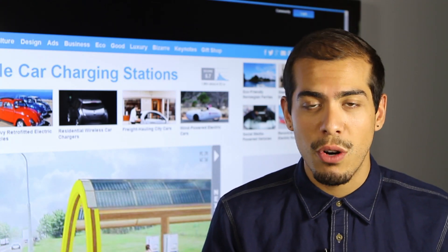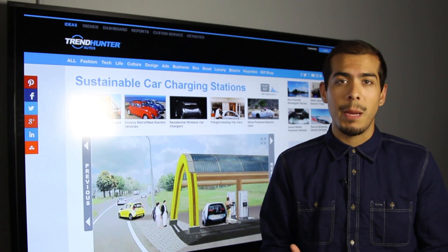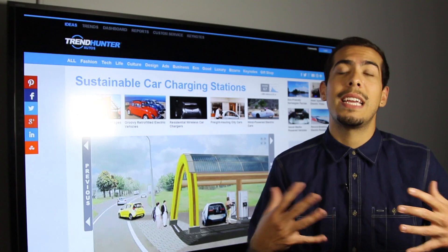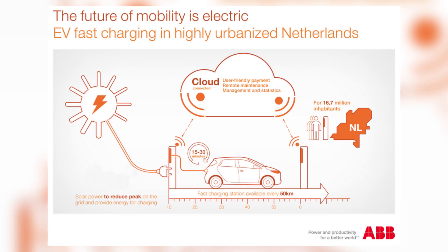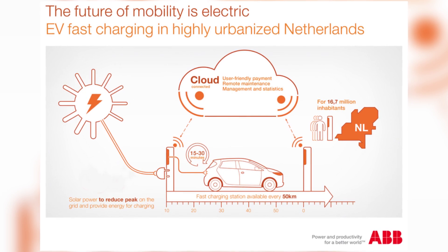While the electric vehicle boom is fantastic, one of the limitations is being able to keep vehicles powered throughout the entire day. What we're seeing introduced now are electric gas stations where you'll essentially be able to charge your vehicle within 15 to 30 minutes, giving you a little bit of juice while you're on the road.